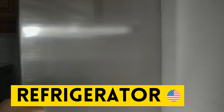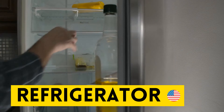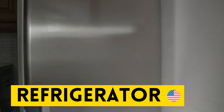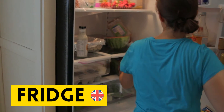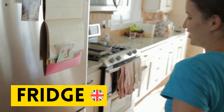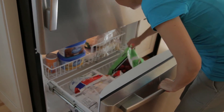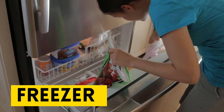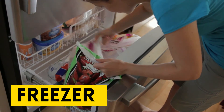Our next word is refrigerator. Repeat after me: refrigerator. And this is the American English term. In British English, it is called the fridge. Repeat after me: fridge. And this is called the freezer. Repeat after me: freezer.